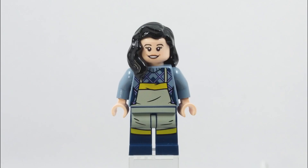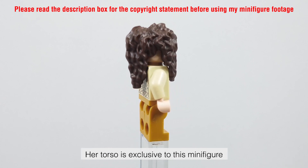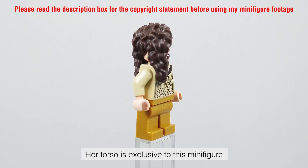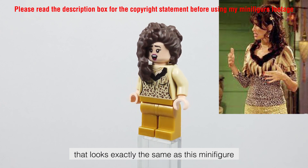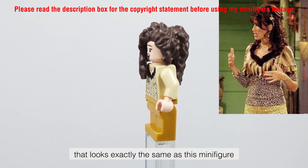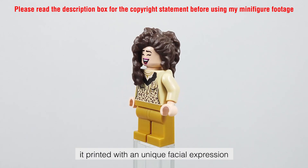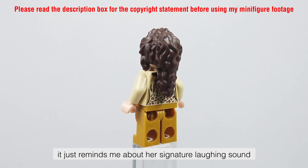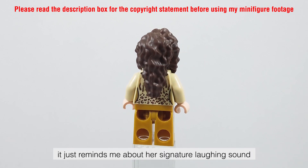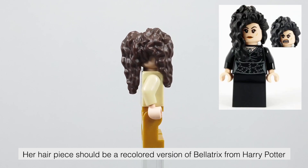The second minifigure is Janice. Her torso is exclusive to this minifigure, and I could find an image from the internet that looks exactly the same. She has an exclusive double-sided face printed with a unique facial expression — it just reminds me of her signature laughing sound. Her hair piece should be a recolored version of Bellatrix from Harry Potter.